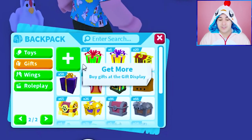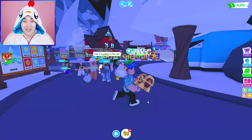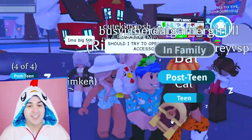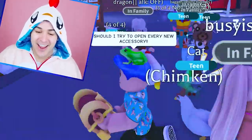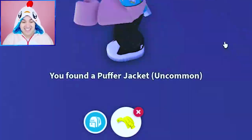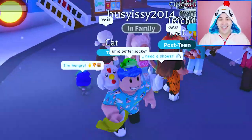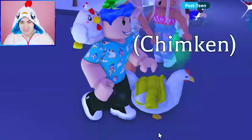I don't even want to look at what the legendaries are because I want to open every single new accessory. Should I try to open every single new accessory? We need the luck of the Fruit Loops for that — the 1.5% chance. Oh my gosh, a puffer jacket! Here you go Chimkin, we got you bud. Chimkin, are you nice and warm? Oh my gosh that's so cute.